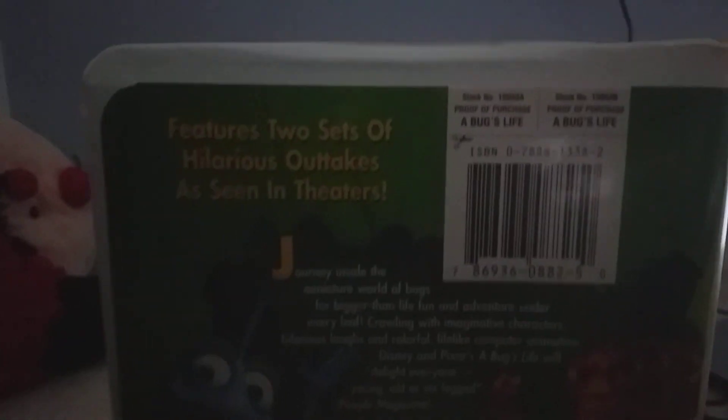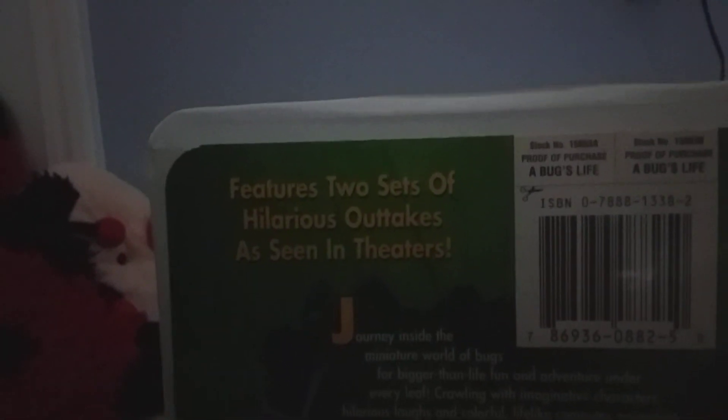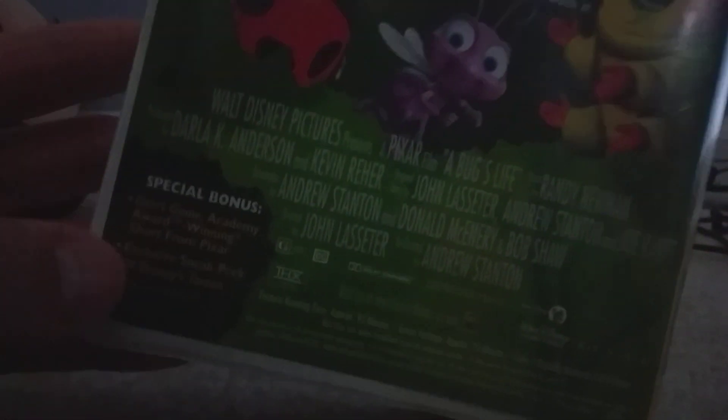It's from a guy at Salvation Army, and it has a little THX logo on it. Here's the spine — it has Heimlich on it. On the back it features two sets of hilarious outtakes as seen in theaters, and there's an exclusive sneak peek of Tarzan as well.